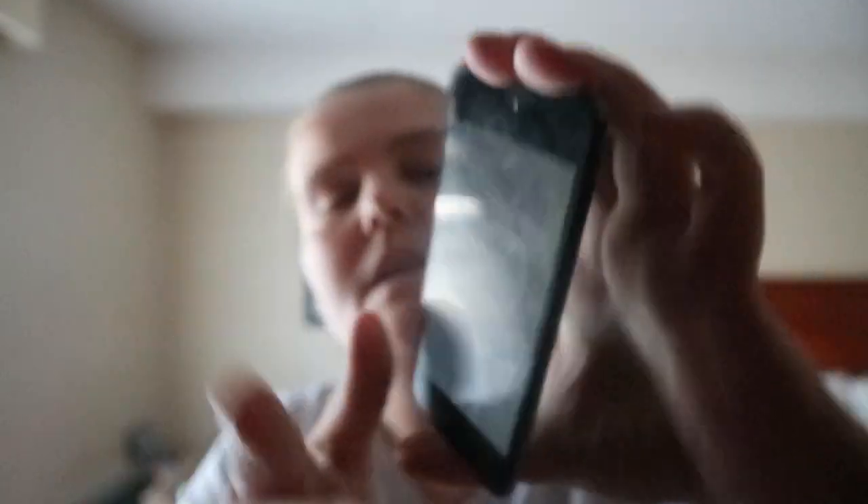You've got icons here that tell you if a recipe is vegetarian, freezable, school lunch friendly, make ahead, and building blocks. These recipes utilize building block ingredients outlined in the guide to make-ahead ingredients, pages 23 to 35.